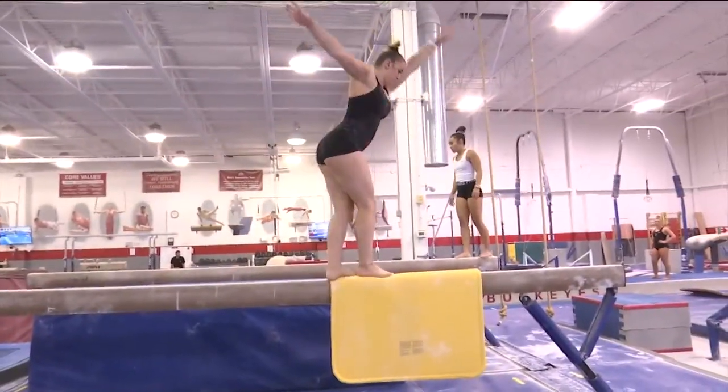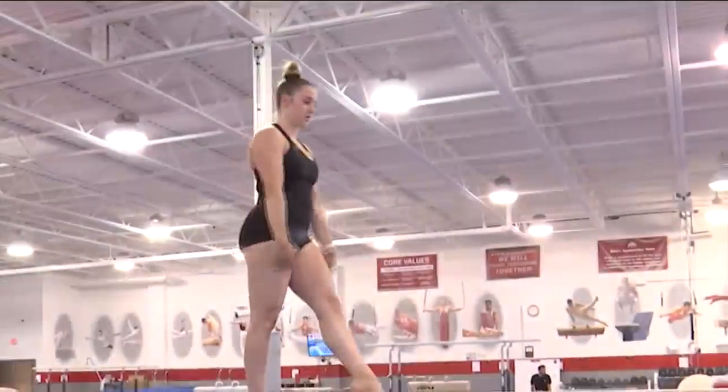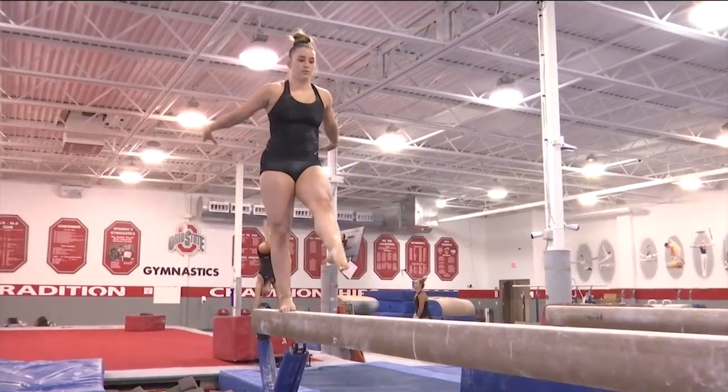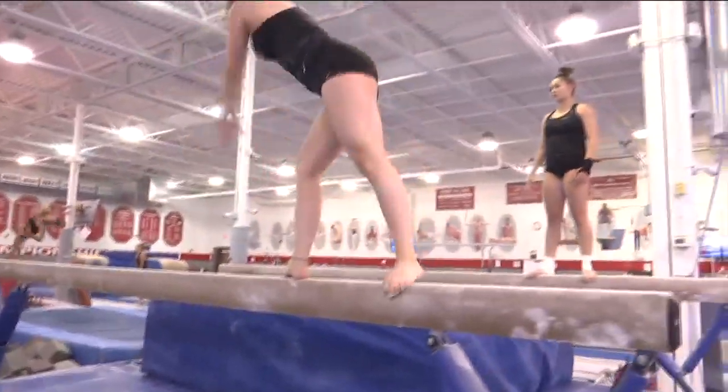Here, Emma's combination is beautiful, no wobbles. But that first leap, the back leg is slightly low, so no full execution, no full credit. But this combo with the switch kick and no-handed cartwheel — flawless.